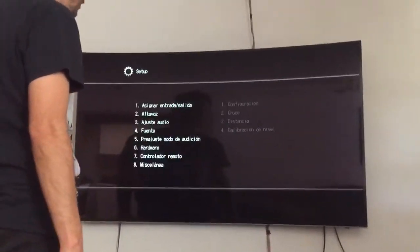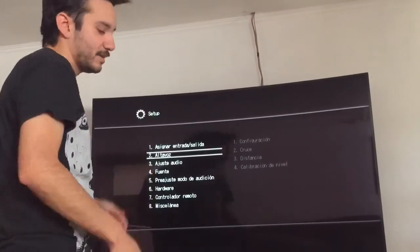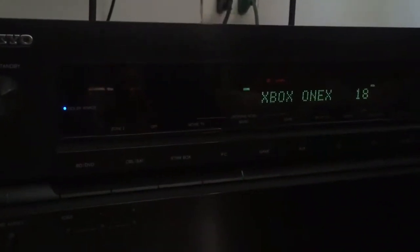Once you do this, go back. Your receiver will now treat this as a Dolby Atmos setup, even if you don't have the full speaker array. And now my receiver is decoding Dolby Atmos.